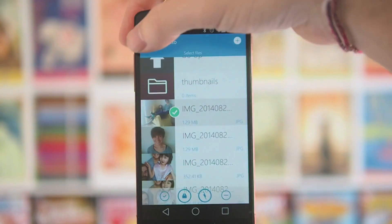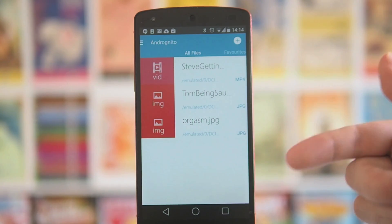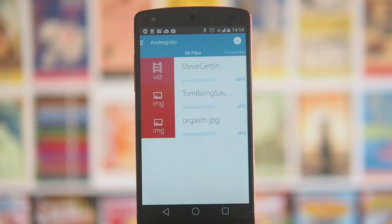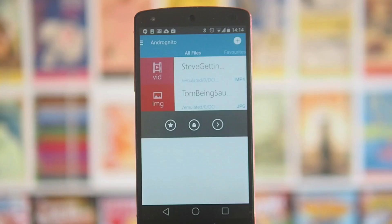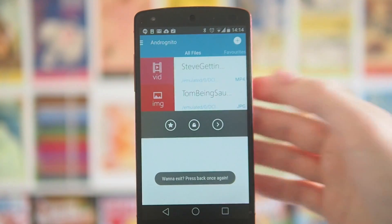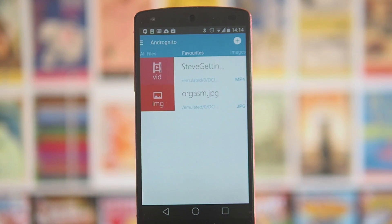If you go back to the files you've hidden, you can see the name of the file but there's no preview — it's blanked out, which I like for the added security. But if you want to actually watch or look at any of these, you have to long press and then unhide them. Which is fine except you have to do this every time you want to see the media, so if it's something you actually want to use it's a pretty useless system. You can also add to favourites, but as soon as you unhide a file to view it, it'll disappear from your favourites. If you could pin files so they stay as a shortcut that would be useful, but at the moment quick access isn't that great.